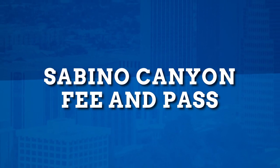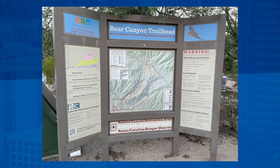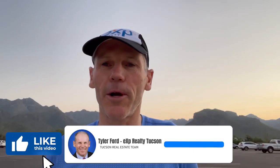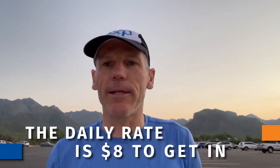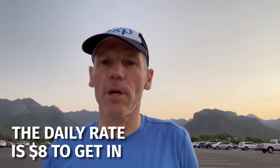When doing Sabino Canyon and the Phone Line Trail, one thing you need to be aware of: there is a fee to get in. I get an annual pass which gets me into all the parks, including the Grand Canyon and Saguaro National Park East. The daily rate right now as of this recording is $8 to get in, but if you're in Tucson and spend a lot of time here, it makes sense to get an annual pass.